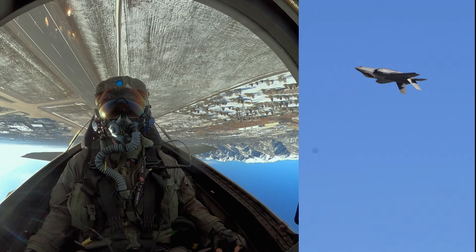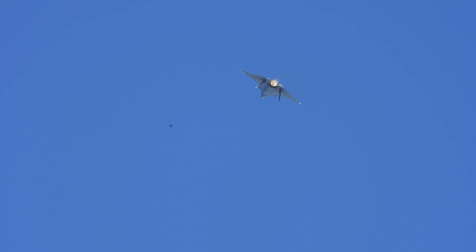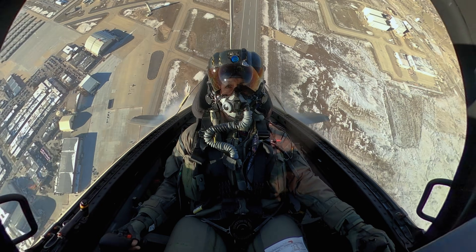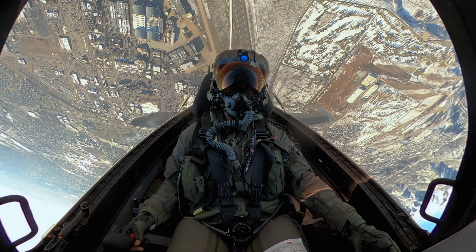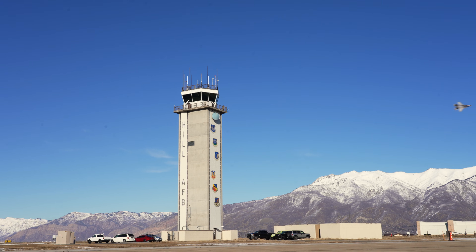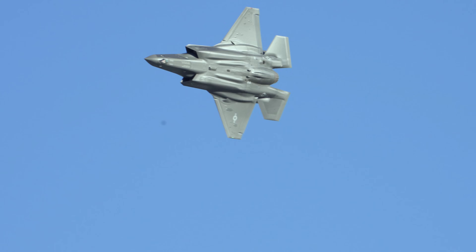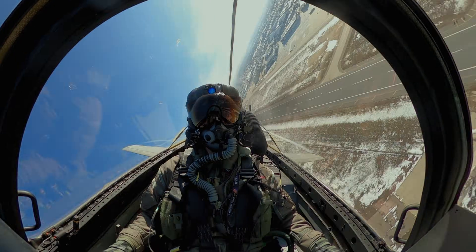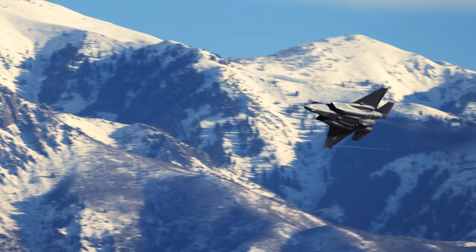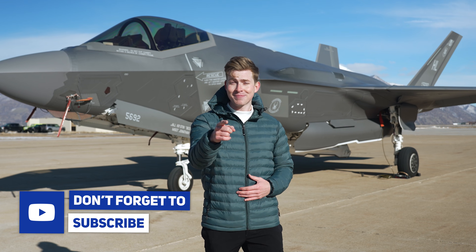Now performing the inverted to inverted pass. The Lightning II pedal turn. The F-35 performing the Unique Square Loop. Ladies and gentlemen, the Tactical Fence. The F-35 demonstration team proudly presents the Dedication Pass. The F-35 Lightning II. Well there you have it — after watching that demo in person, I can confidently say this jet is impressive. A huge shout out to Hill Air Force Base and the 388th Fighter Wing for making this possible. Don't forget to subscribe if you haven't already, and I'll catch you in the next video.